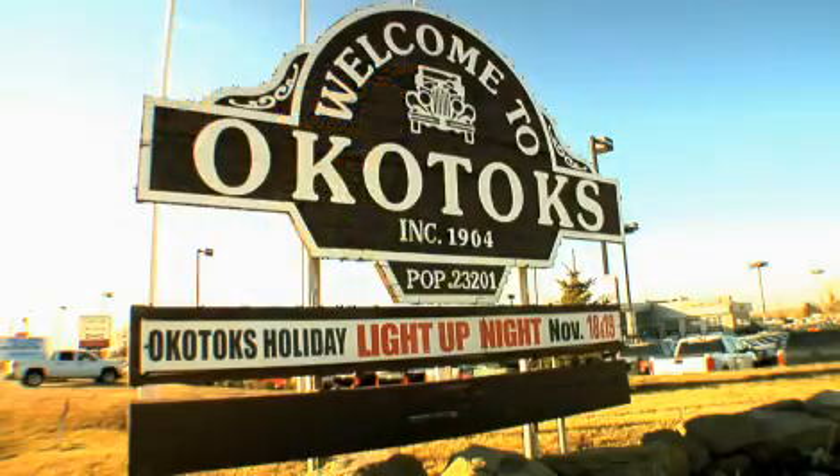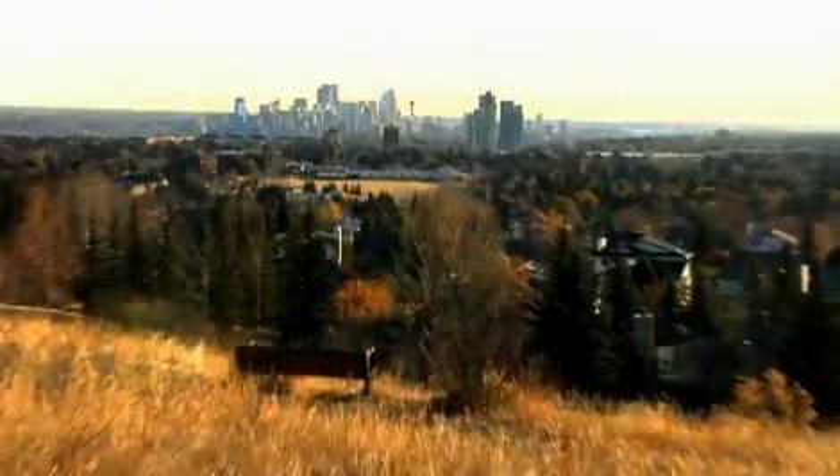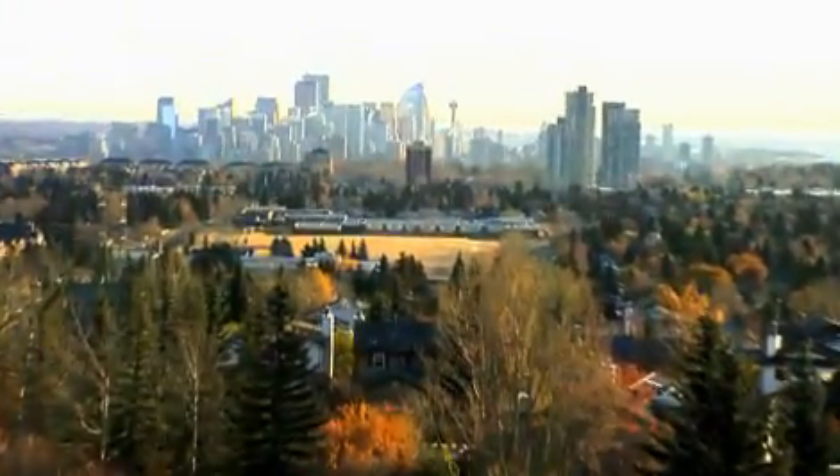Okotoks, Alberta. This is Miami, Florida.